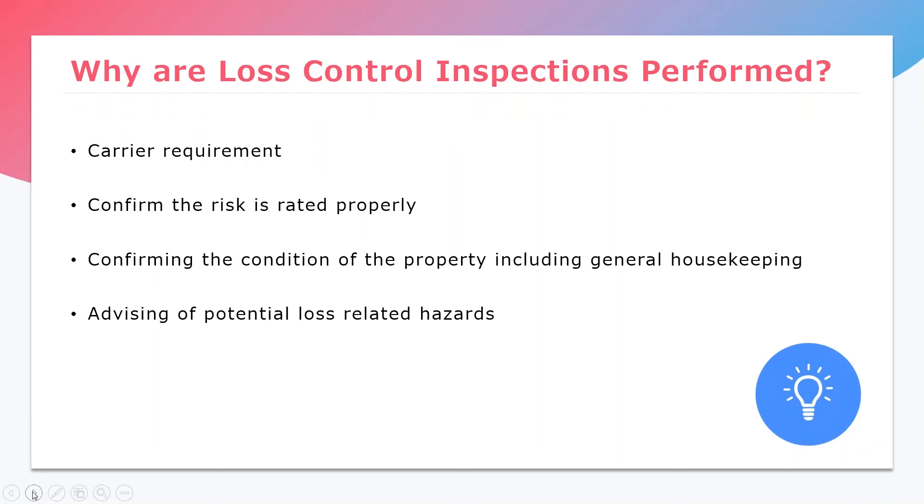So why are loss control inspections performed? Because it's a carrier requirement — it's not something we like to do on our own time, but it is a carrier requirement. They want to make sure we rated the risk properly. We want to see what the condition of the property is, what the general housekeeping looks like, how well the location is maintained or is not maintained. The inspection will advise on any potential loss-related hazards, which we will dive into shortly.